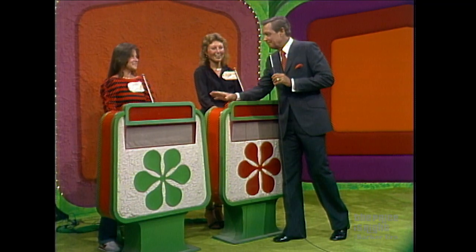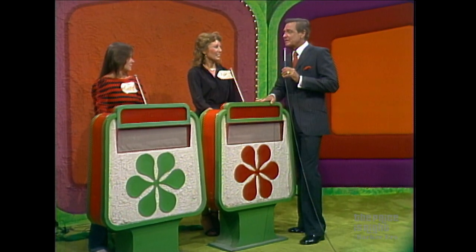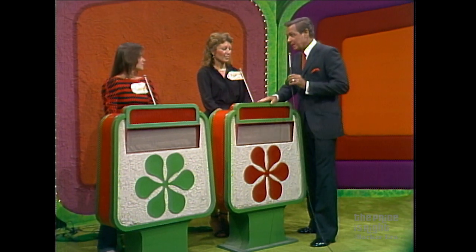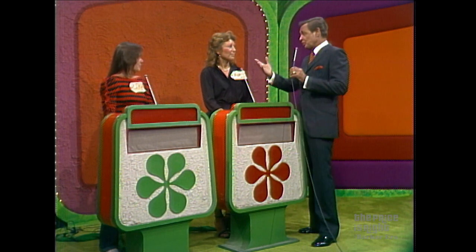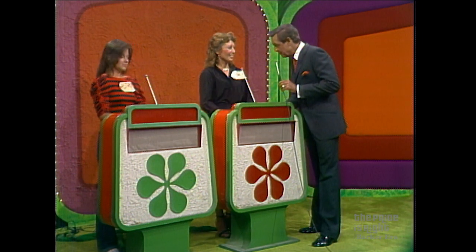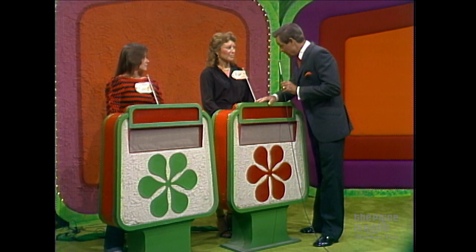Allah is the top winner in today's showcase. Esther is the runner-up. Each of you will have a showcase of fine prizes to bid on. The one who bids closer to the actual retail price of their own showcase without going over will win it. But if you are the winner and you are less than $100 away from the retail price of your own showcase, you get both showcases. Allah, as the top winner, you may bid on showcase number one or pass it to Esther and bid on showcase number two. Do you have any questions? No.